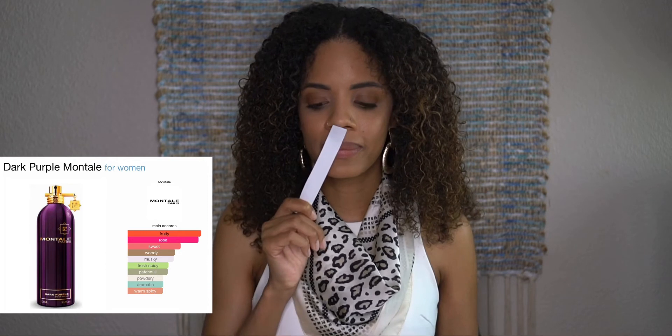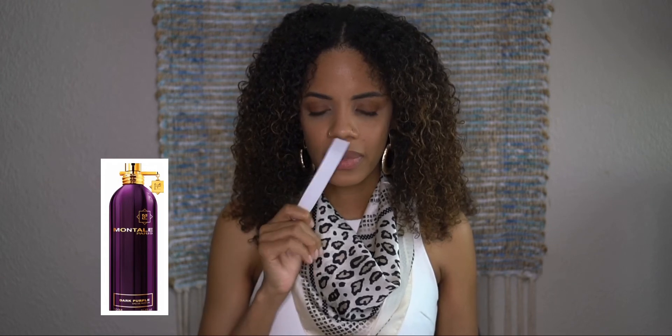The website didn't have notes for Dark Purple, so just the accords: fruity rose, sweet, woody, musky, fresh, spicy, patchouli, powdery, animalic, and warm spicy. That all sounds beautiful and very deep, but I really wish they had the notes on the website. It's very light — almost disappearing.